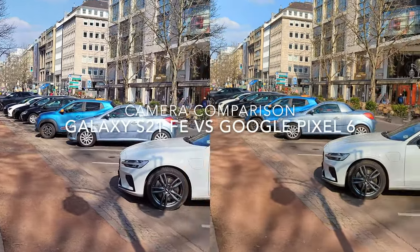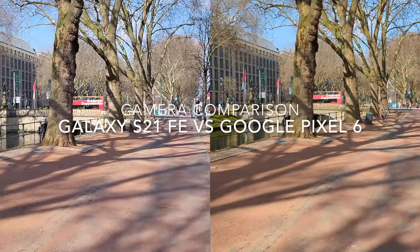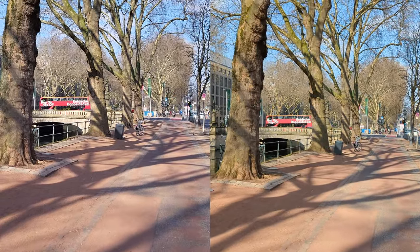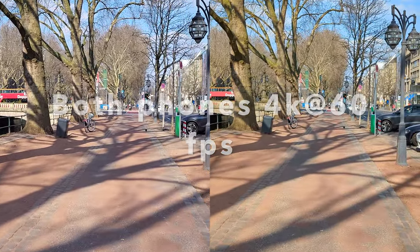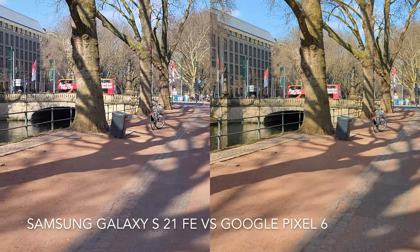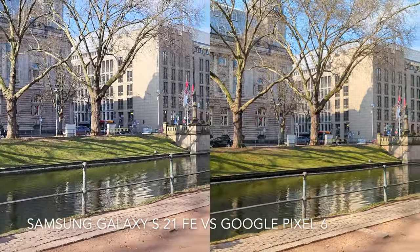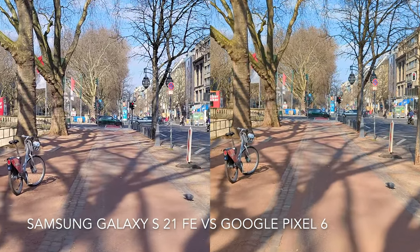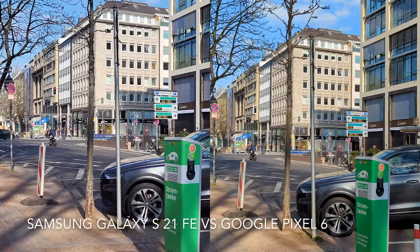Hello my dear friends, welcome back to your channel. As promised, I'm going to compare the cameras of Samsung Galaxy S21 FE and Google Pixel 6 in this video. This video contains six parts, beginning with video and photo quality in daylight including front facing camera, and then photography in the evening light while checking out the sound quality recorded with these two cell phones.